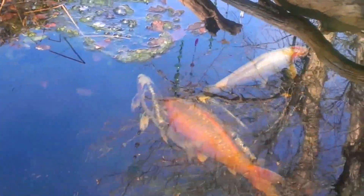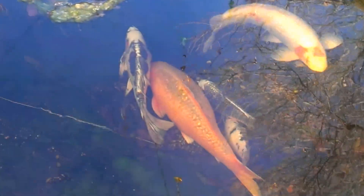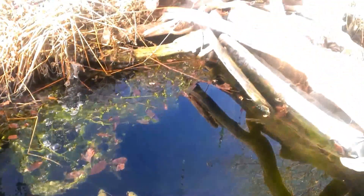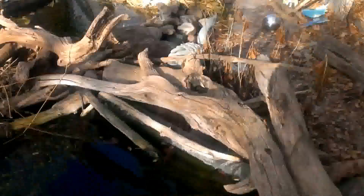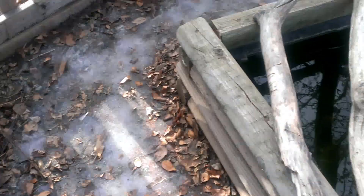Wednesday, January 22nd. It's a beautiful day, right around freezing. Most of the ice is melted, except there's ice all around the walkways. The ground is still frozen very hard all around.